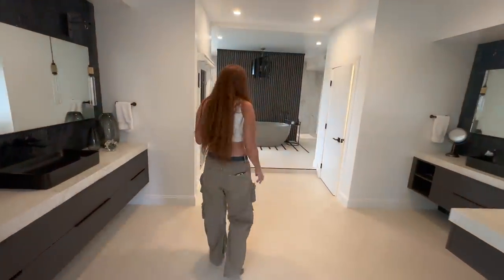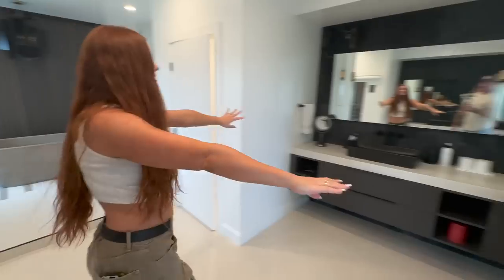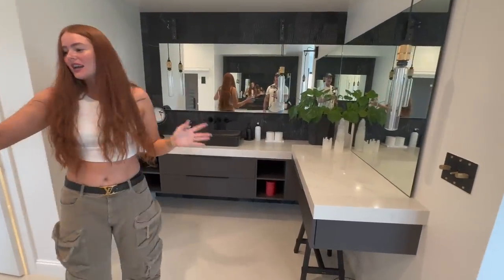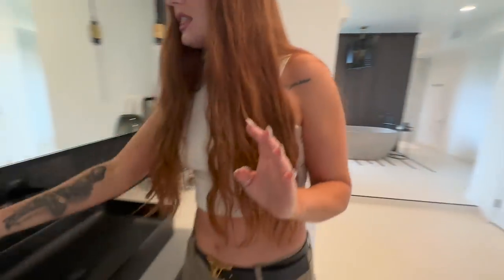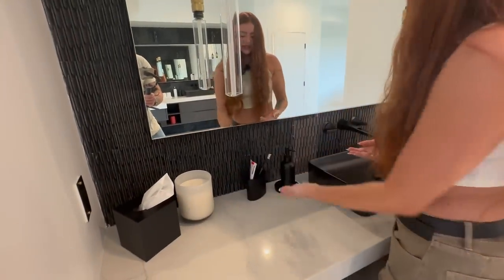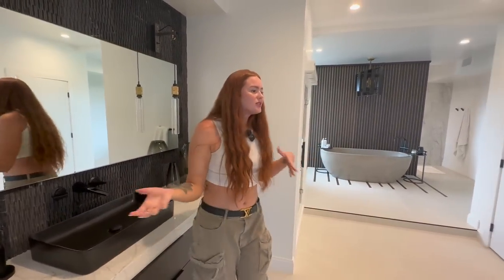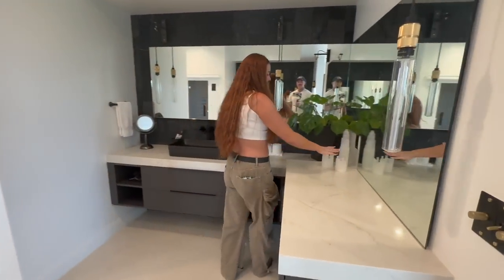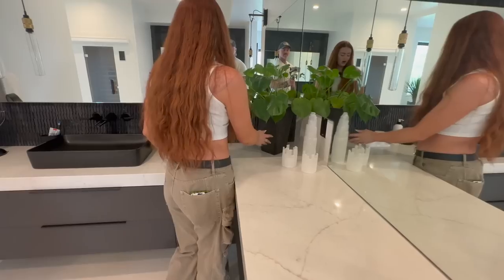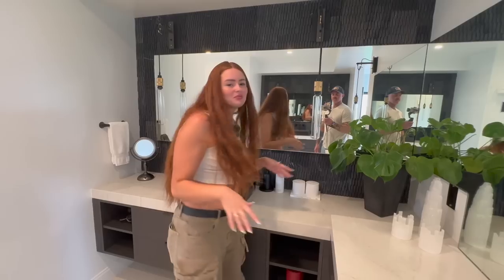This is the bathroom — obviously really beautiful. My side is over here and Ryan's side is over there. When decorating a home like this, you mix expensive and inexpensive things. This set is just from Amazon, really cheap and super cute. This set is from TJ Maxx, and then we have Jonathan Adler candles, which are not super cheap — but there's a good mix.